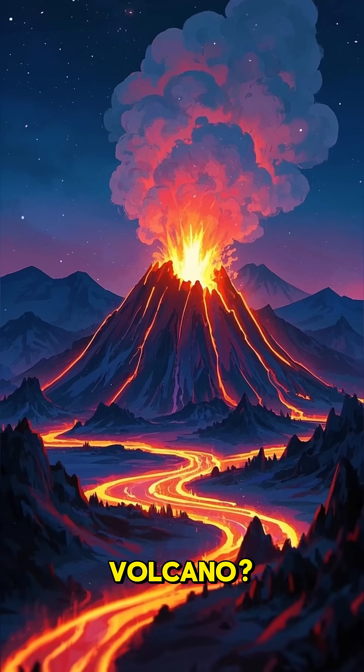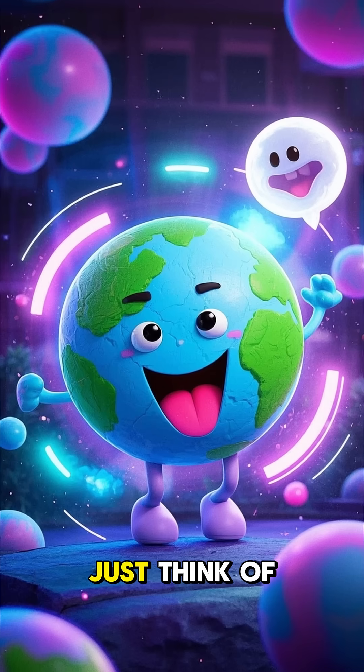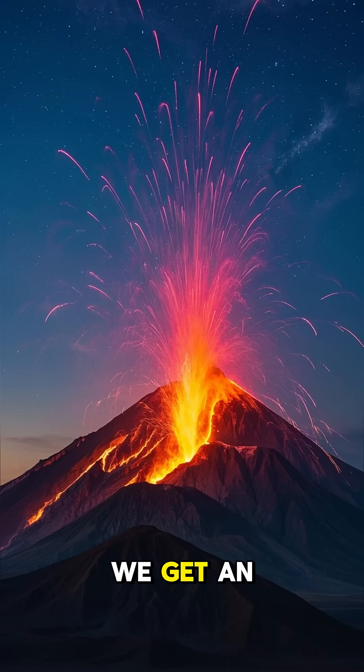What's inside a volcano? Volcanoes are cool and exciting, not scary at all. Just think of it as Earth's belly rumbling with gas. Sometimes it just needs to be let out. When that happens, we get an eruption.